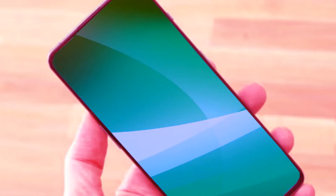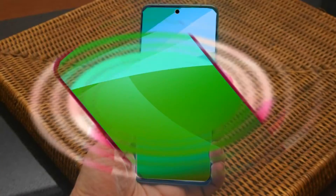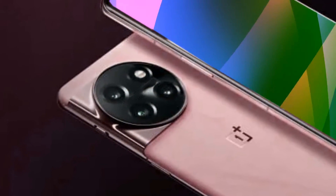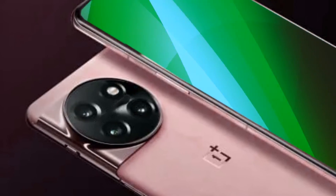Before making any decisions, wait for this device. The remaining features include a 6.7-inch high-resolution display with subtly curved edges, which is really appealing. The iPhone, Pixel, and Samsung are all switching to flat displays, so the OnePlus 12 is for people who enjoy curved edge finishes.